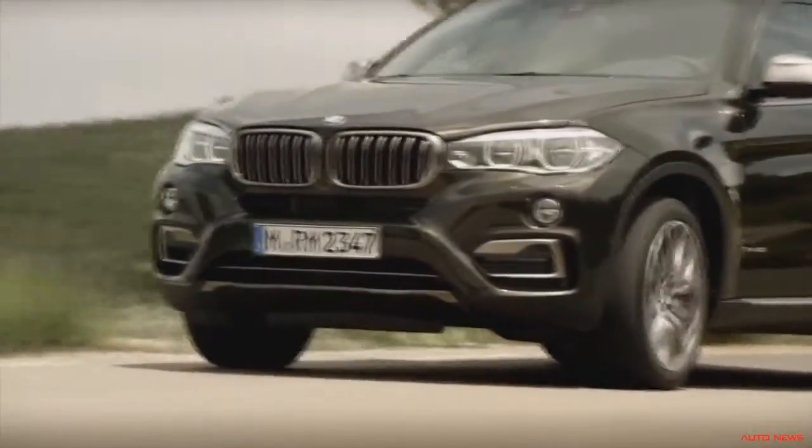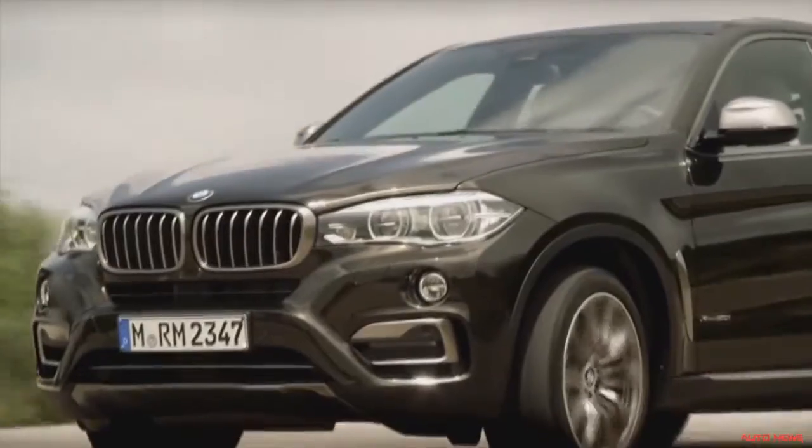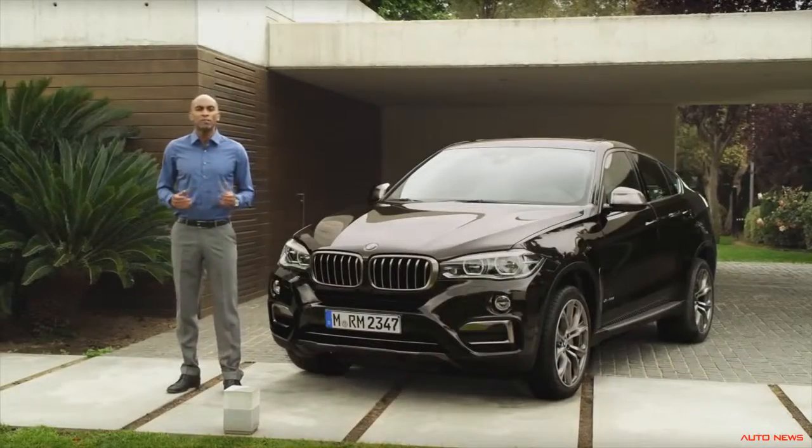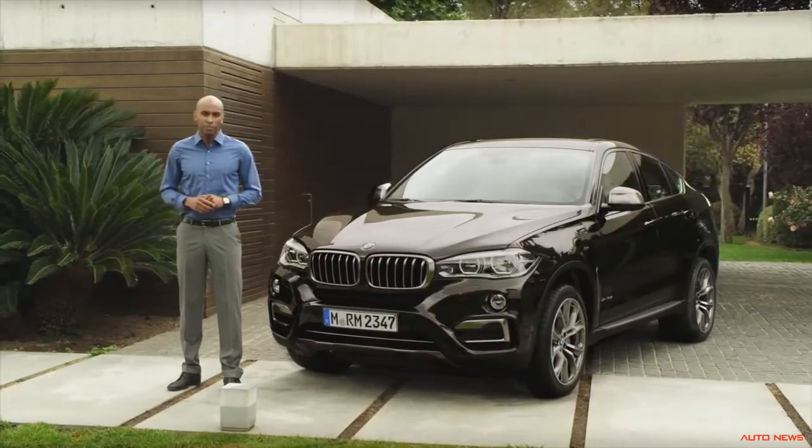The new air curtains, just like the air breathers we just saw, are more than just a gadget for coolness. They are part of BMW's efficient dynamic strategy and contribute to best-in-segment efficiency.